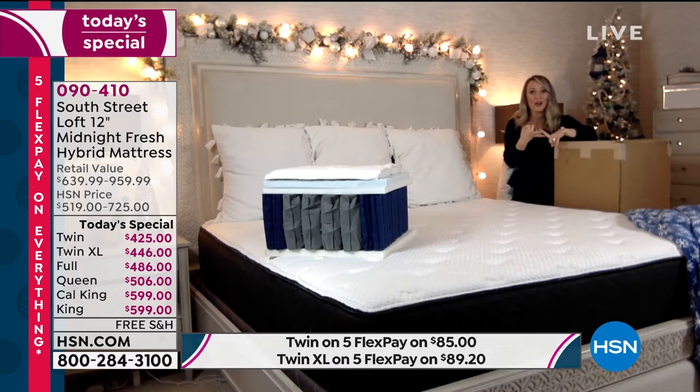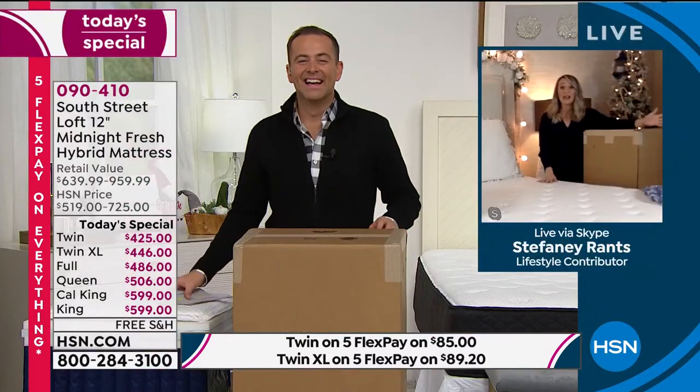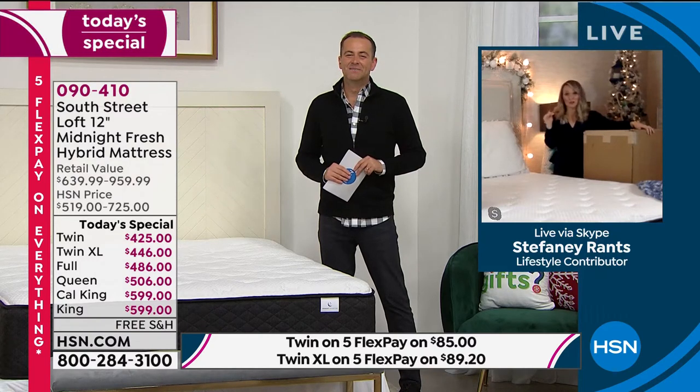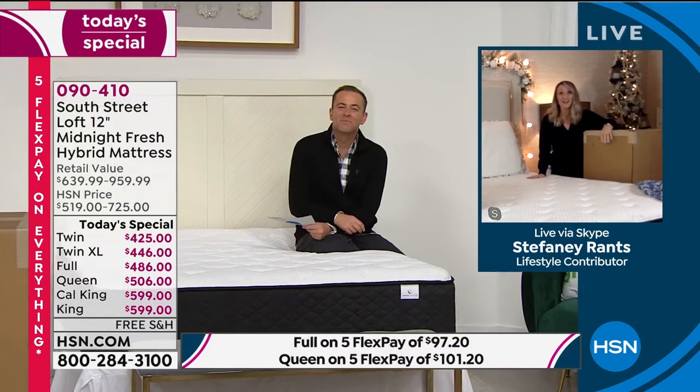All six sizes — twin, twin XL, full, queen, king, and California king — come in the same box: 18 inches by 18 inches by 44 inches high. It does have some weight to it, so ask someone to assist you bringing it in. This now allows us to take a California king up a windy staircase or down a hallway with sharp turns. We compress it with a 1,200-pound press — just another innovation in the mattress industry.